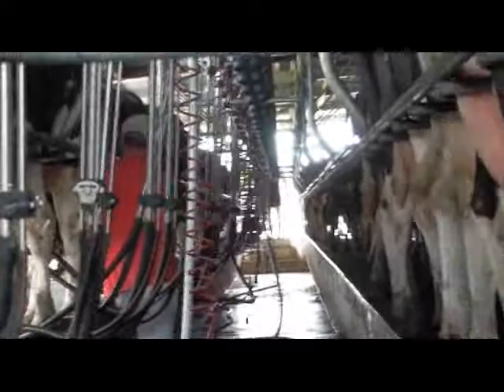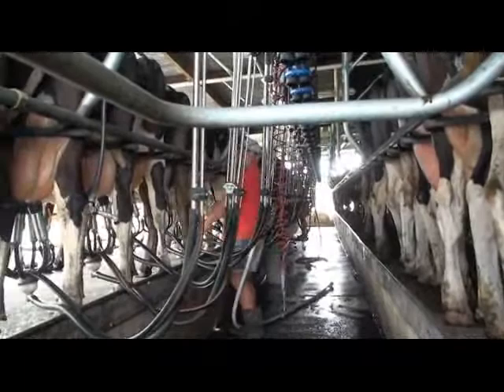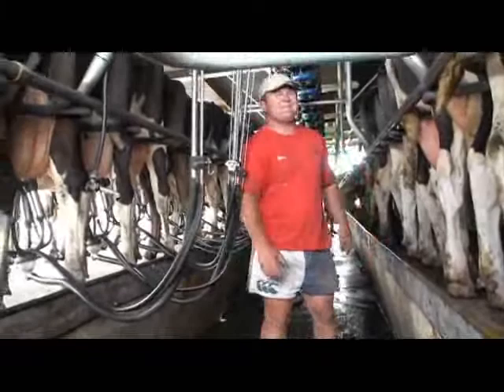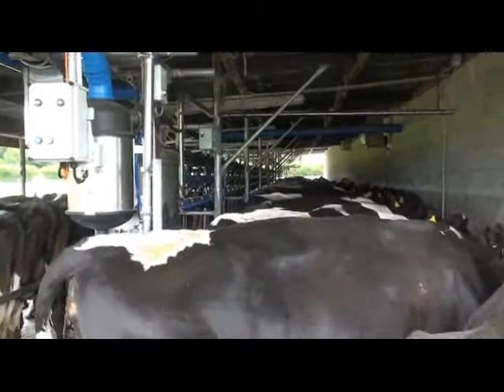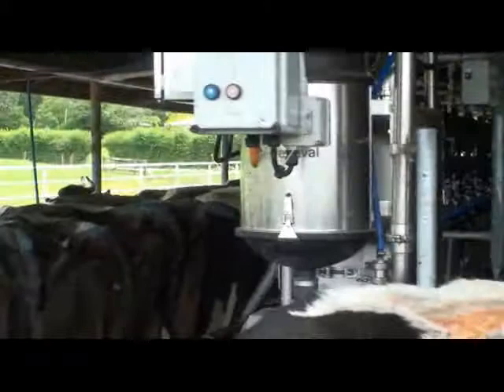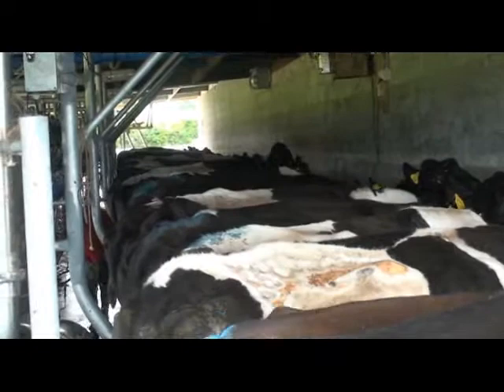There are 40 cows on each side. They put the cups on all of the cows on one side, and when they're all milked, they swap the cups over to the other side. All the cows on the left hand side have got the cups on and are being milked at the moment. As they finish from the other end of the shed, they swap the cups over to the cows on this side, then let the cows go.